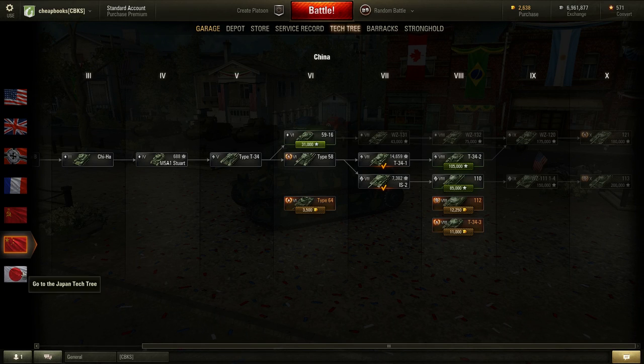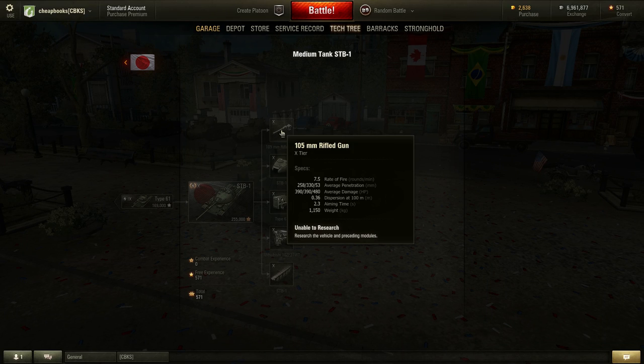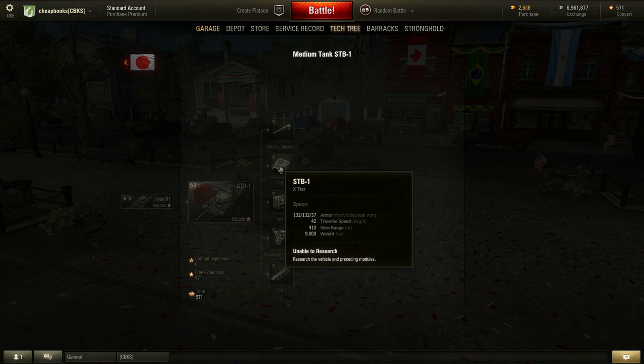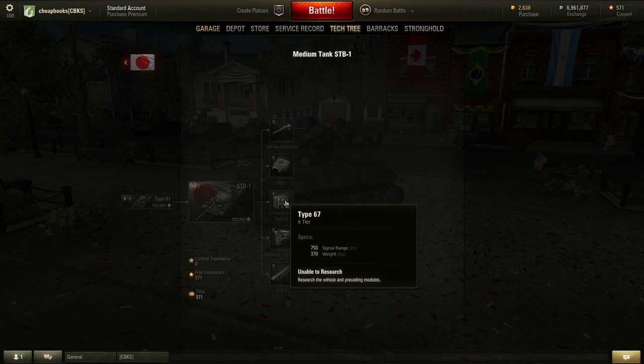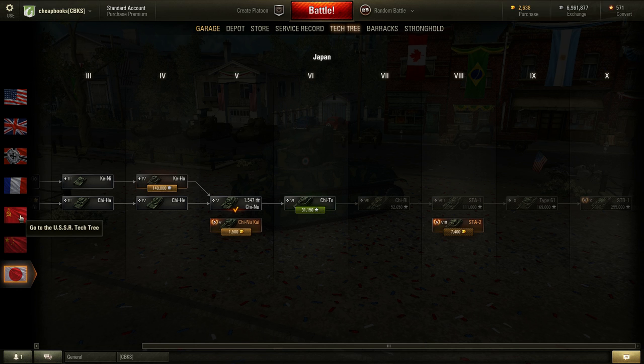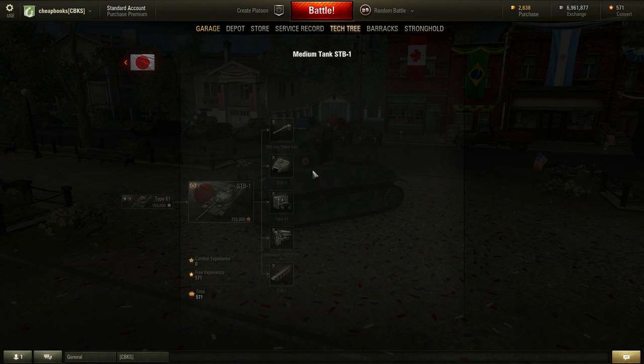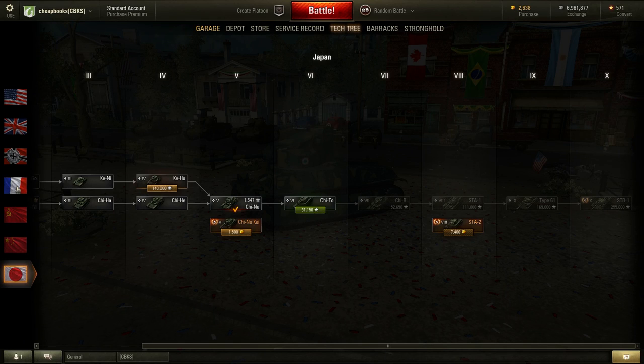We've got one more to check — the Japanese line. The gun is a little bit less, 260 versus 258. It's got stronger armor, same signal range, same horsepower, and slower top speed. Actually, I realize I was looking at the Japanese tank — I thought it was the French tank. Let's get back to that French line.